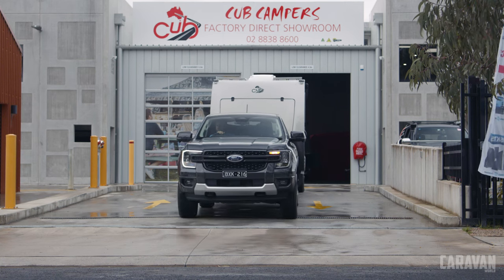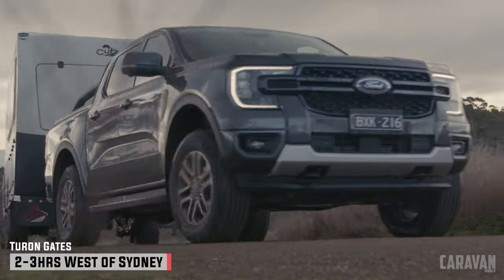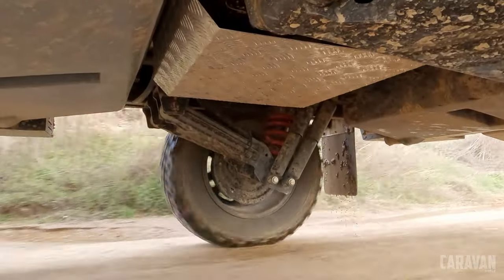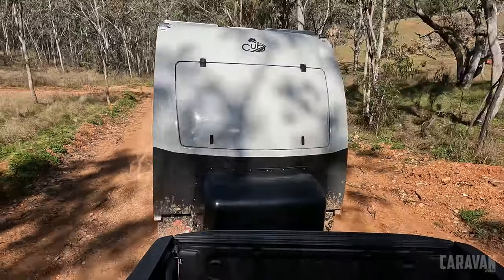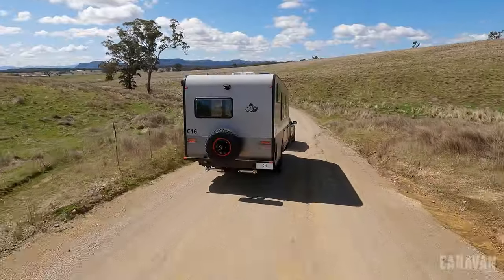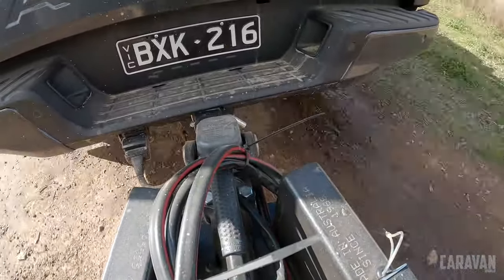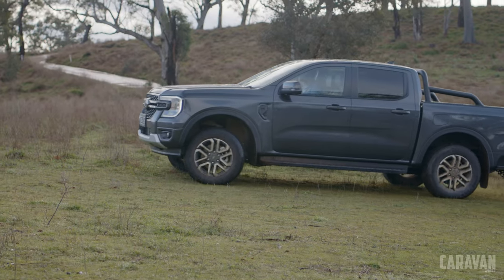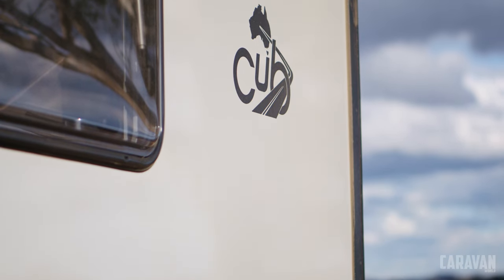We're shooting at Turon Gates, about two and a half hours west of Sydney. We chose this location for highway towing, steep climbs, and dirt tracks to test the Cub. Once running thousands of head of cattle, Turon Gates still has some livestock but also offers remote camping, glamping, and cabin accommodation. It has one of the best sunsets near Sydney — a wonderful spot I'd recommend to anyone heading west from our New South Wales capital.